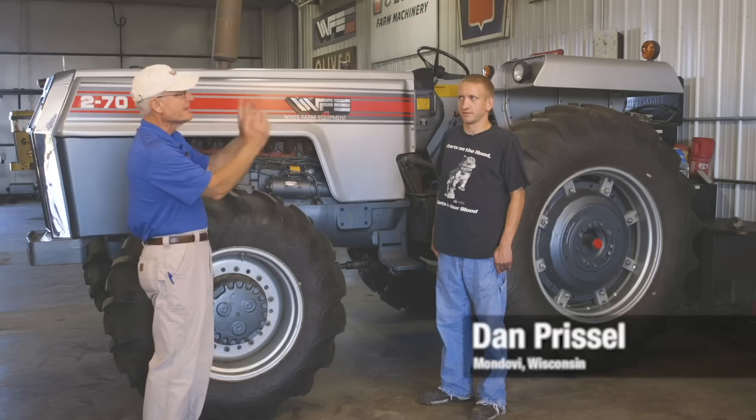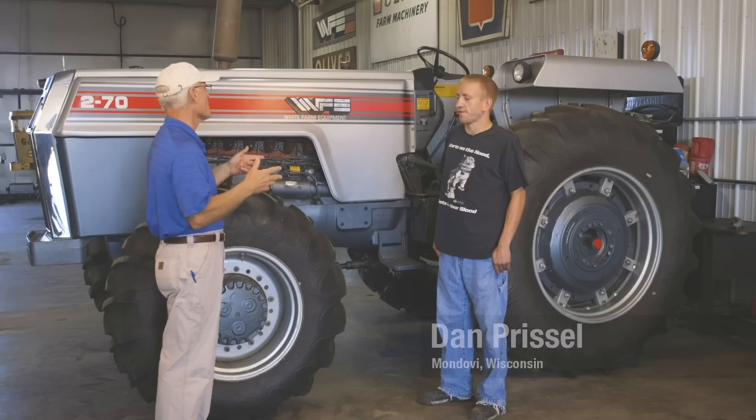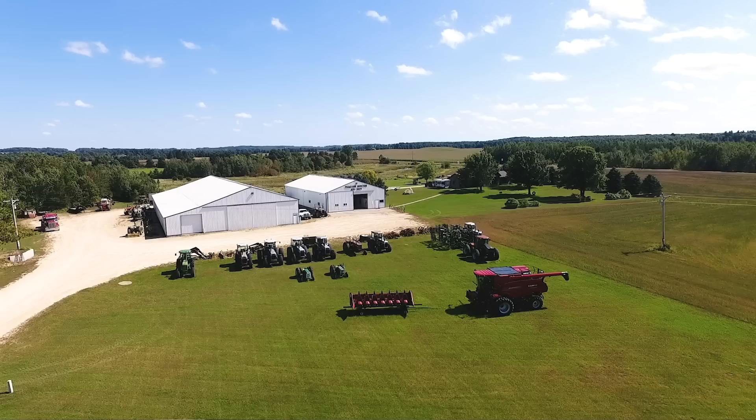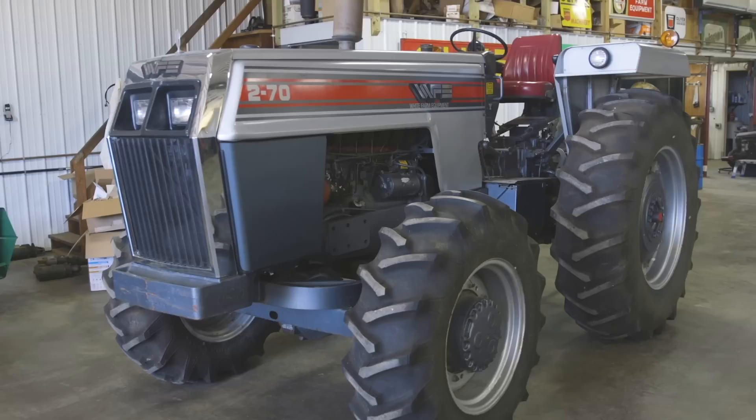Our Aegis Iron feature tractor this week is a rare white 270 owned by Gary, Chad, and Dan Prizel of Mondovi, Wisconsin. What makes this rare is they've made a fair number of 270s, but this thing has only 65.7 hours on it. And here we are in Mondovi, Wisconsin — however, this tractor came all the way from just south of Albany, New York.